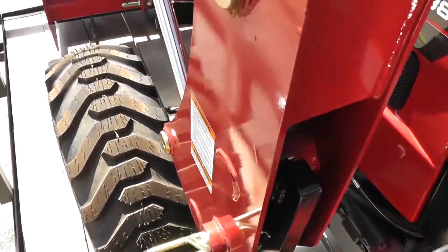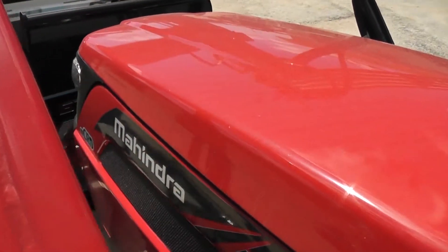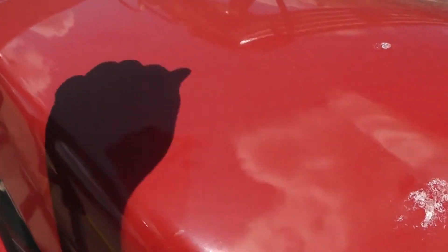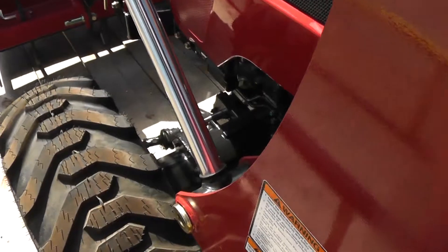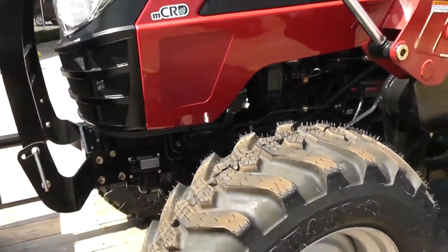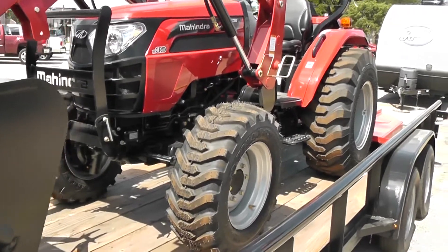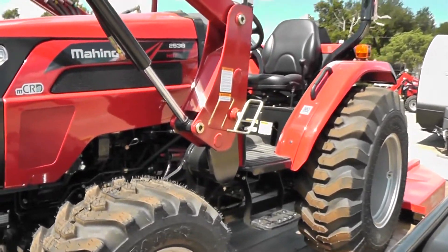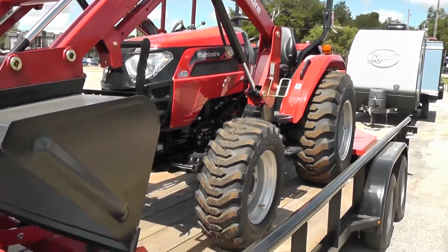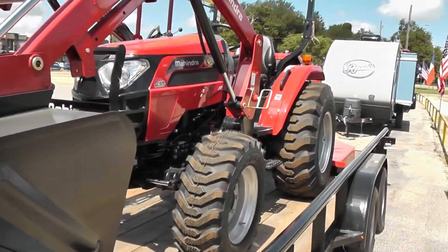Mahindra started out in 1945 as a steel company, and their philosophy today is that the heavier a tractor is, the more you can push, pull, and lift. Even our smallest tractor, the E-Max 22, has an all-steel hood — the same is true for this tractor. We do have Mahindra metal detector magnets available at our dealership so you can see exactly how much metal is on the competition. Our tractors also use cast iron rear ends as opposed to cast aluminum, so in some instances our tractors can weigh up to a ton more and lift anywhere from 500 to 1,000 pounds more than comparable tractors.